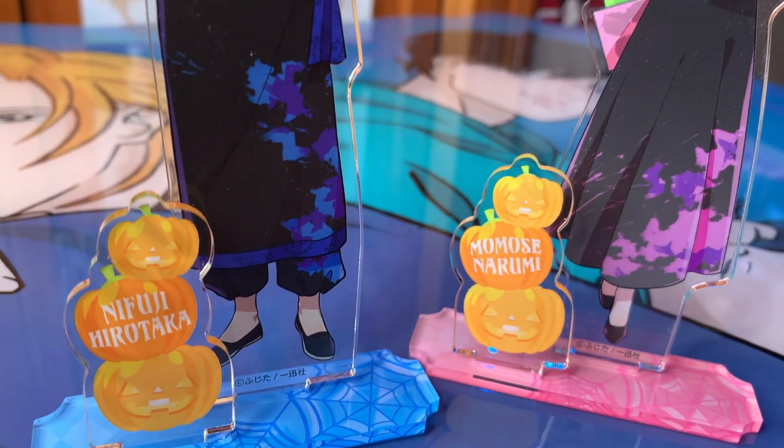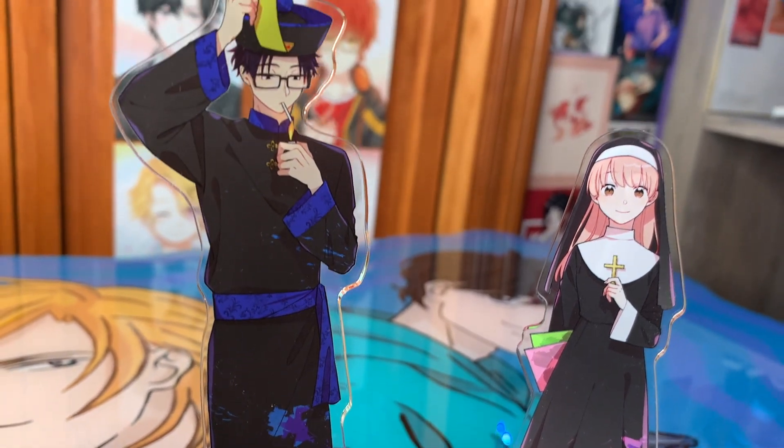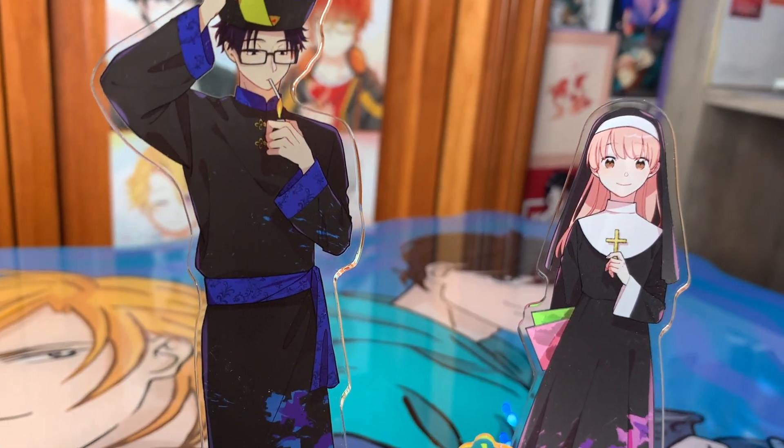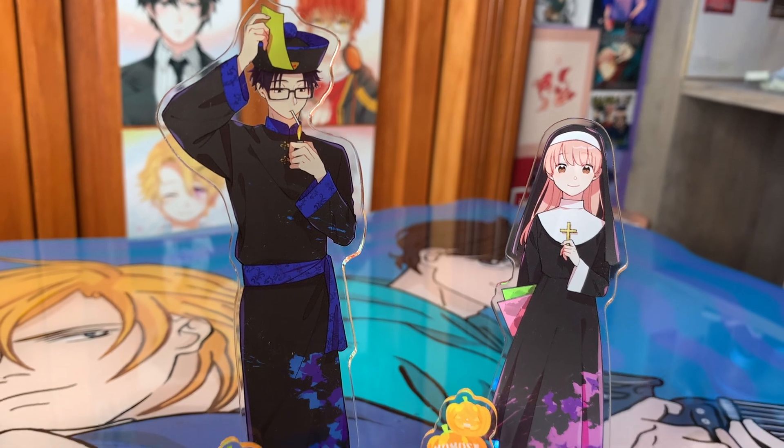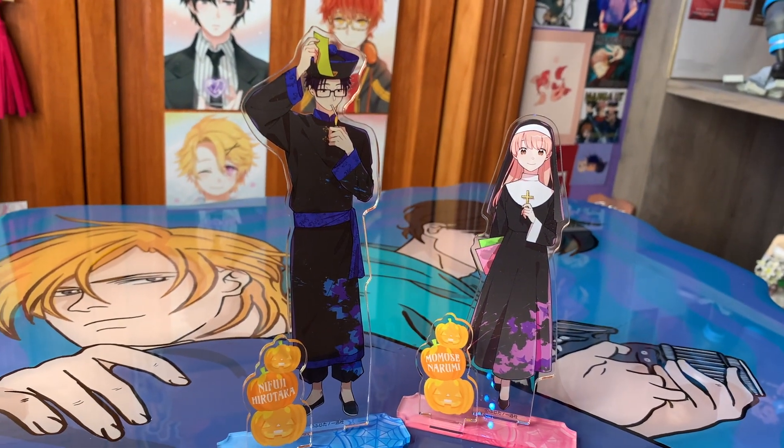They also had these Halloween ones in stock — I wanted the other couple so I went ahead and picked up their little Halloween set. We have a little nun character and I'm not exactly sure what he is, but these are super cute. I typically don't go for holiday themed ones but these are just adorable and I couldn't pass them up. I love the little pumpkin with their names on it.